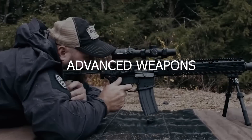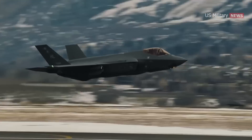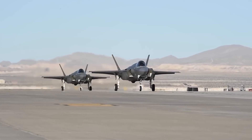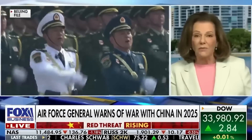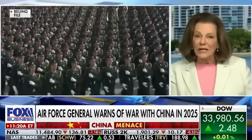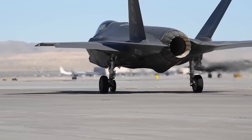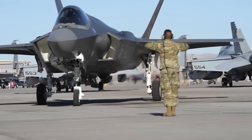From stealthy maneuvers to advanced weapons, the F-35 jet is a true game-changer in military aviation. But what sets this aircraft apart from others, and what kind of impact is it having on global military affairs? What makes the F-35 jet so special, and how does it compare to other military aircraft? Can the F-35 program provide a significant advantage in any potential conflict, or is it just one piece of a larger geopolitical puzzle?